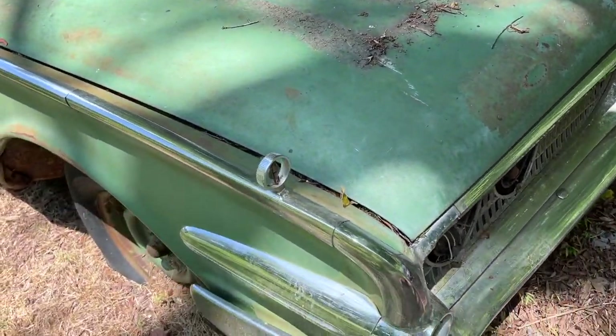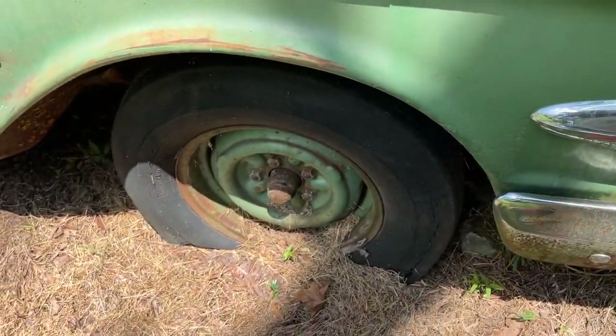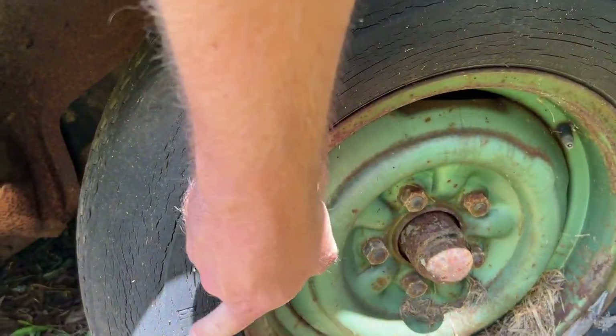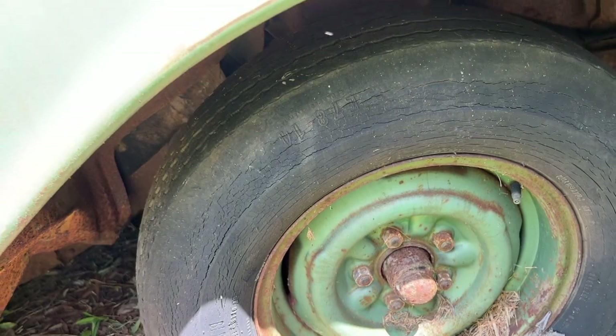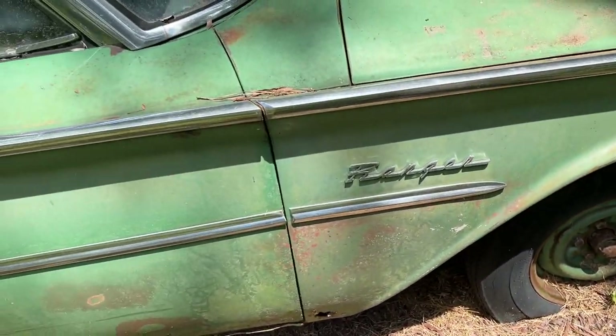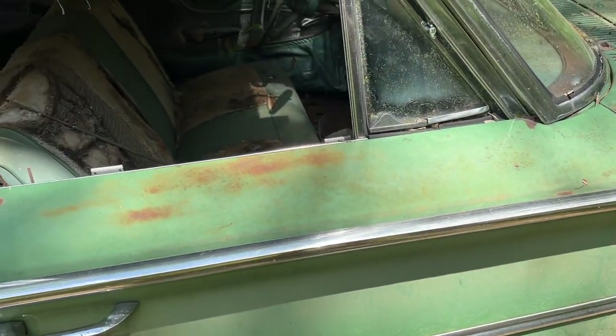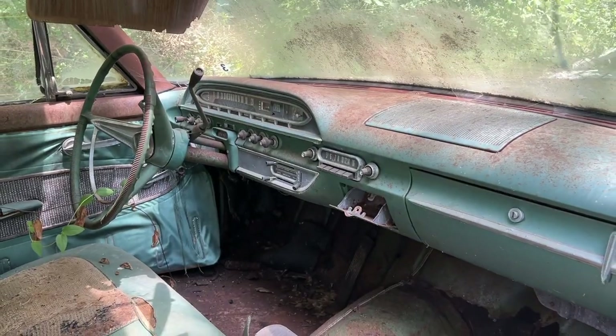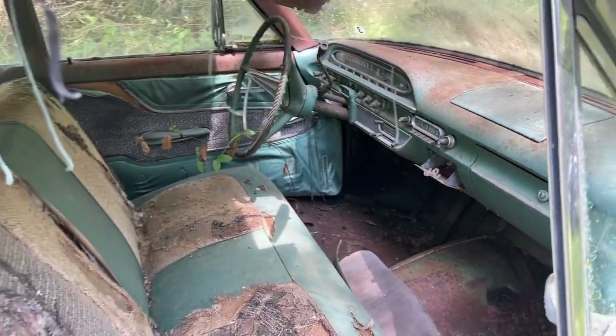The first thing we saw was a 1960 Edsel. Edsel was only produced for three years — '58, '59, and '60 — and this guy actually had one of each. These are some pretty cool, very peculiar cars with lots of cool features. It's kind of an offshoot from Ford Motor Company to do something in the same lines as Mercury and Lincoln.